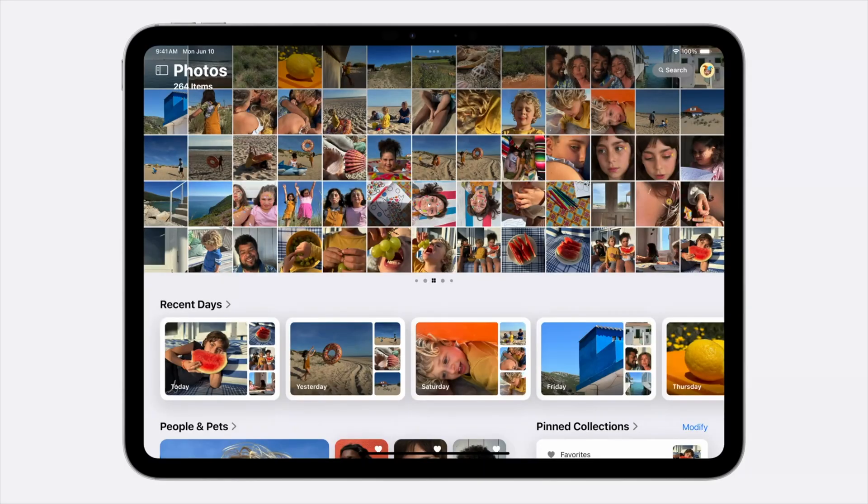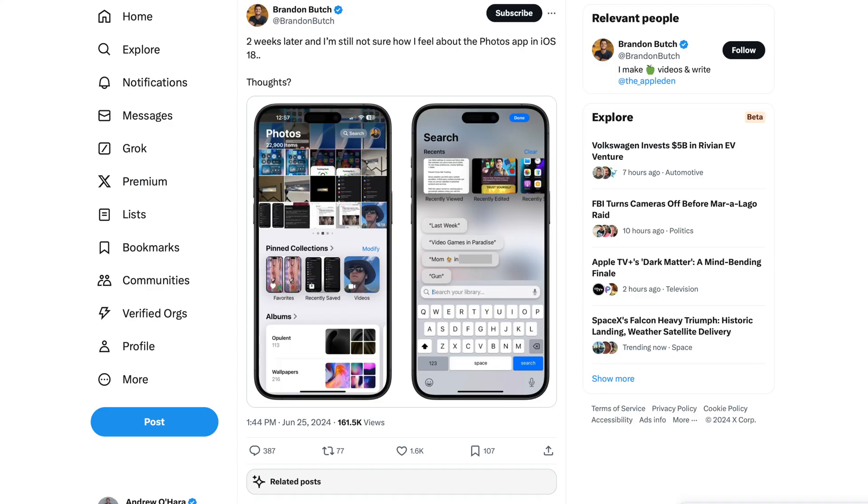The Photos app has been redesigned too, though it's been more controversial. Lots of users on social media have been torn. I like the look of it, but we'll see if Apple changes course by the time it releases.